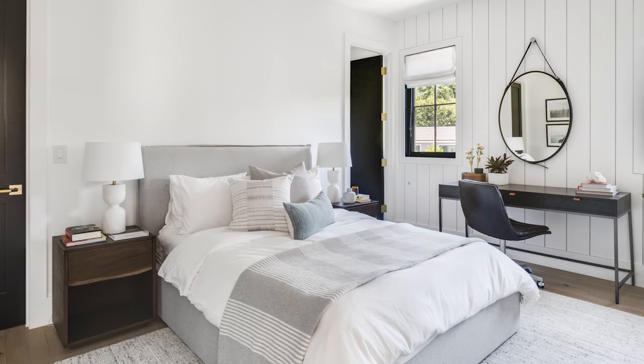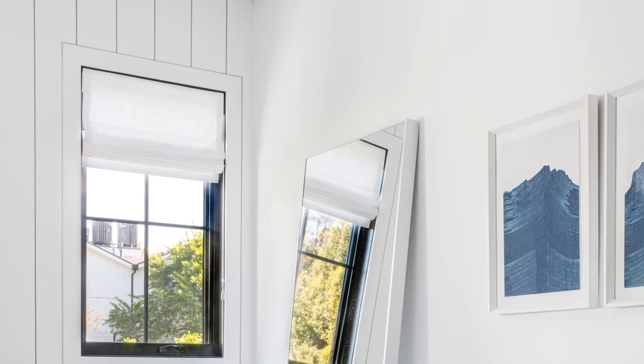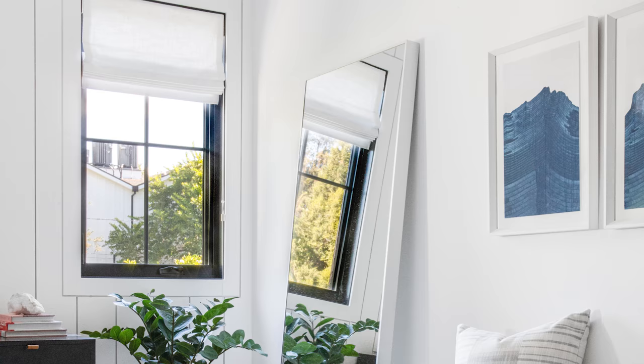The last bedroom was actually designed as a guest bedroom, but Trevor, one of James's good friends, actually moved in right when we were installing. He's still in school, so we ended up putting the desk that was supposed to go in another room in his room and it looks really cool with a little beachy vibe.